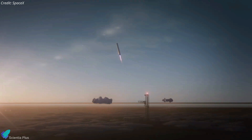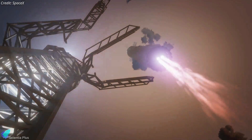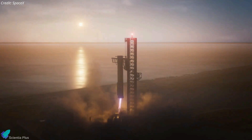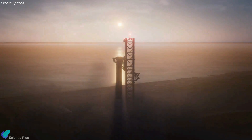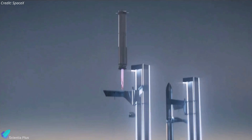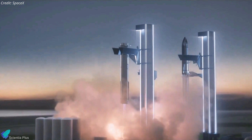SpaceX intends to attempt catching the booster with the tower arms as early as the fifth integrated flight test. The actuator plays a crucial role in precisely controlling the horizontal movement of the launch tower arms, thereby governing their opening and closing actions for rocket catching. The right arm's actuator may also be replaced soon so that both arms can execute the faster movements necessary for successful rocket catching.